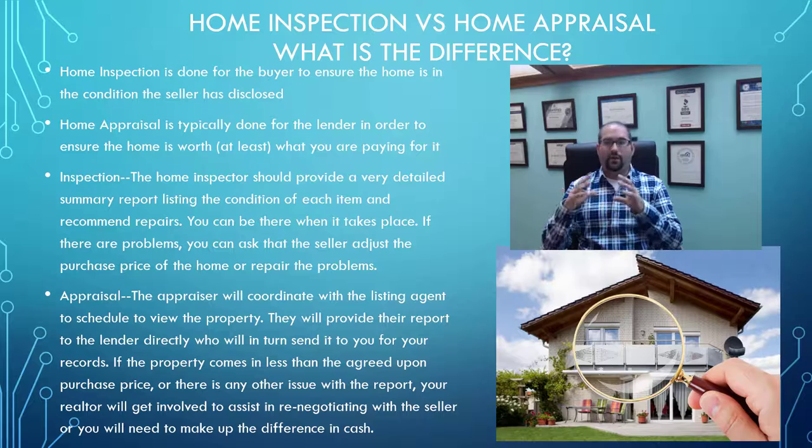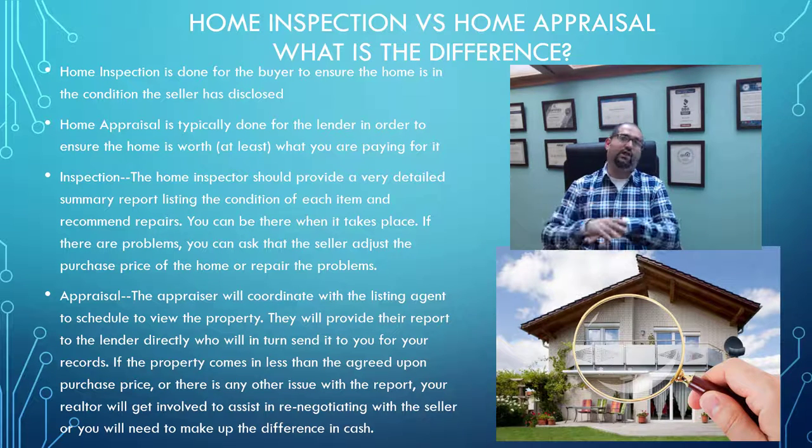The appraisal, on the other hand, is being done for the bank. You will get a copy of it for your records, but it's not being done for you as the buyer — it's being done for the bank to make sure that the price of the home is supported by the comparables and you're not overpaying. They're going to go through the property, typically not taking too much time — around 15 to 25 minutes. They're not going to do the same in-depth evaluation as the inspection; they're not going to turn on every light, test every sink, every single lamp, every single door. That's where the home inspection plays in.